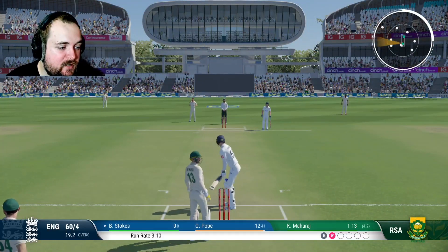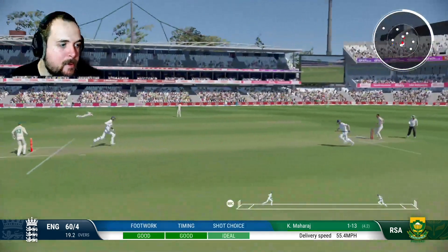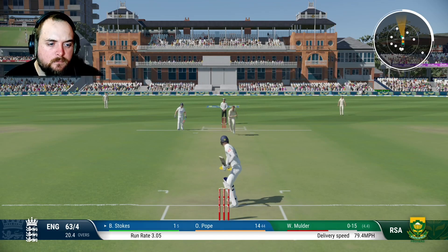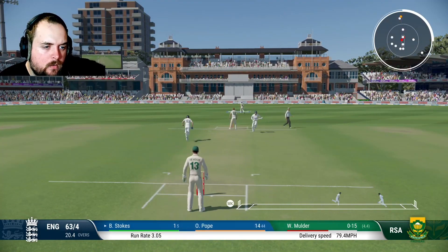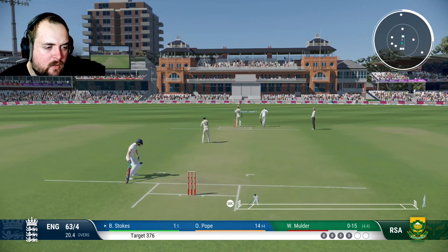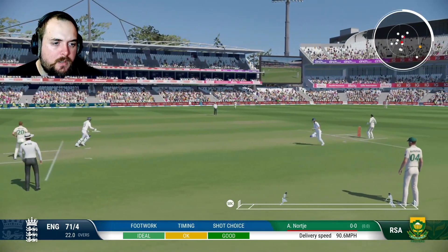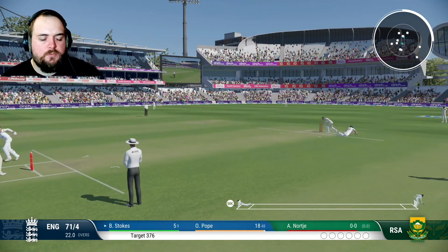I'm not going to lie — we're screwed, we're 60 for 4. Stokes will take a single to get off the mark. Pope's in on 12 up the other end. Go on the ball — boundary! Might get back for 2. Good running, might even get 3. This might be close — we'll get 3. Yeah, good running.